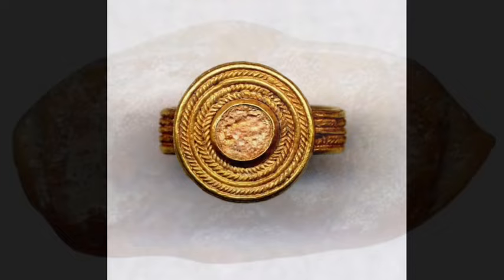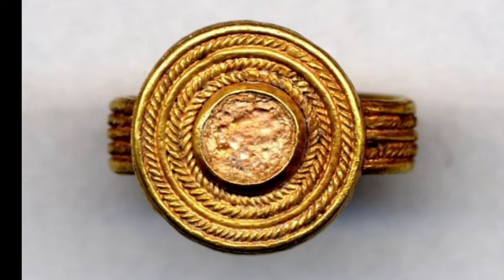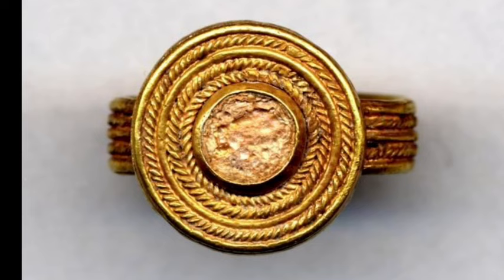In addition, gold rings, earrings and other pieces of jewellery dating from across antiquity are also among the missing items, especially from the late Bronze Age, around the 15th to the 11th century BC, and the Hellenistic and Roman periods.